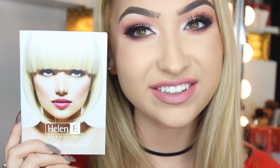Hi guys, so today I am going to be showing you how to do this eye look — it's super glam and super cute. I'm also showing you how to do this lip look using all of Helene Cosmetics products, which you guys know that I absolutely love. So please keep watching if you want to see how to create this look.